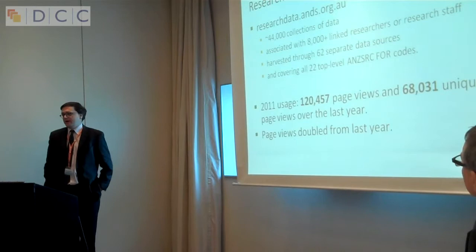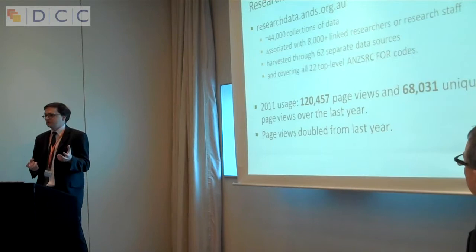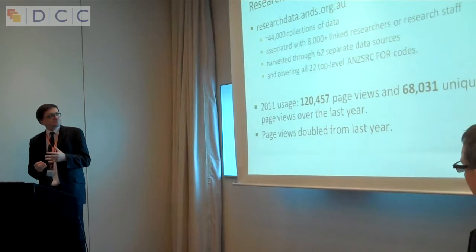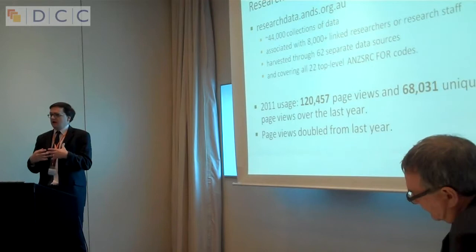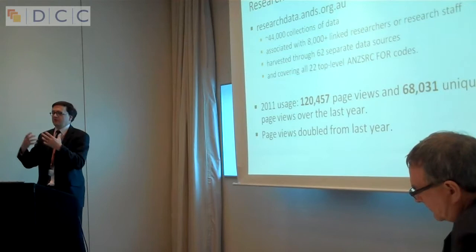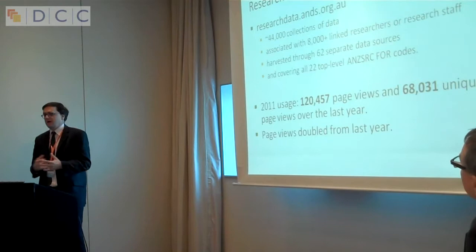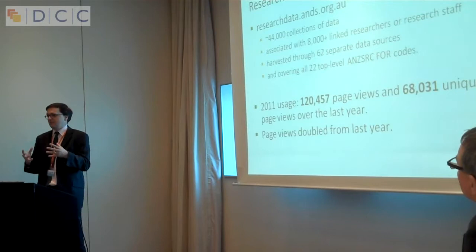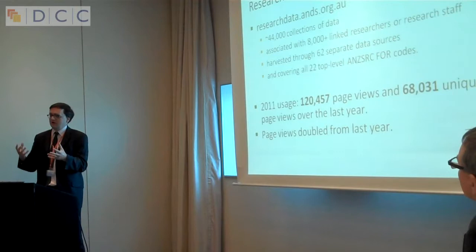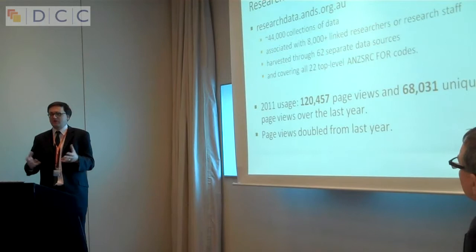Research Data Australia is our window into the research data available in Australia. It has descriptions of around 44,000 collections. Within that system we also have researchers and research staff who were involved in creating those records, so it's a linked system — you can find out what else was created by the same person, what institution they belong to, what funding supported it. Research Data Australia is one front end, but the pages within it are all indexed by Google. We don't expect people necessarily to go directly to Research Data Australia — they'll find things in Google and then follow the connections through.